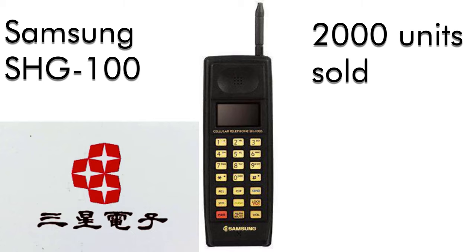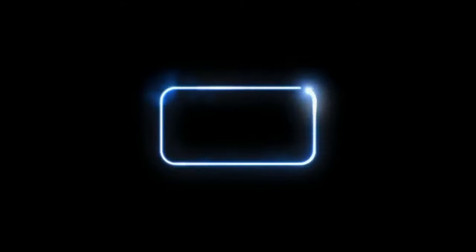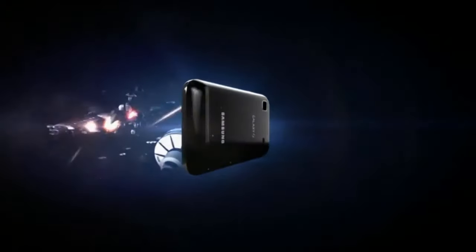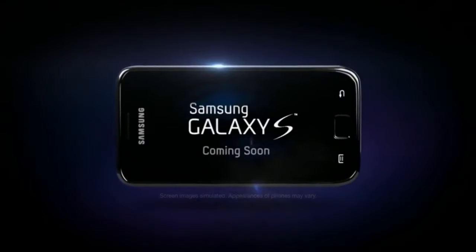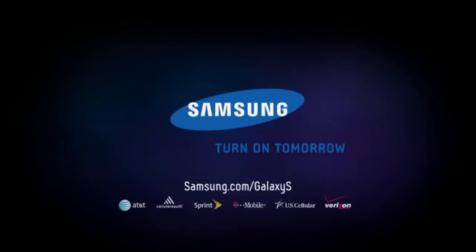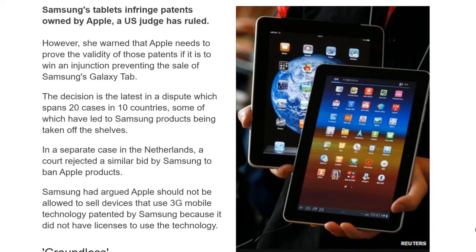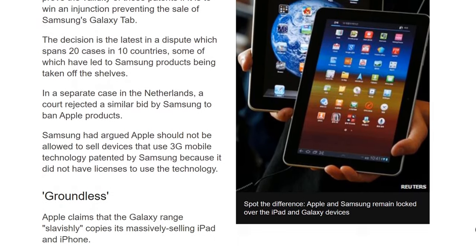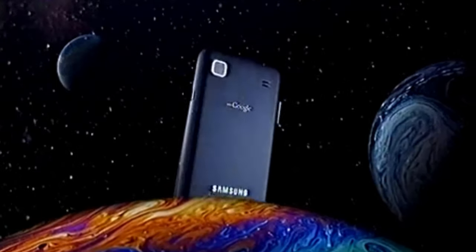Their first Galaxy S phone running Android was announced in March 2010 and released three months later in June. The release of the Galaxy S brought with it court cases and legal action from Apple, who said Samsung had slavishly stolen their ideas. That was ten years ago and the battles are still ongoing, but let's not get into that now — let's look at what started it all. Welcome to the future.